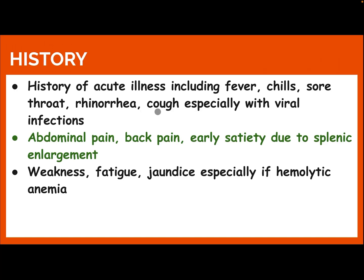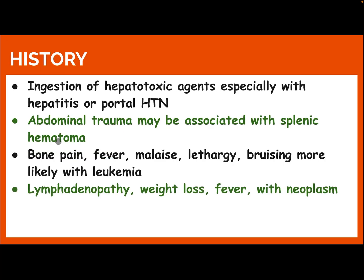History: Take note of acute illness including fever, chills, sore throat, rhinorrhea, and cough, especially with viral infection. Abdominal pain, back pain, and early satiety due to splenic enlargement. Weakness, fatigue, and jaundice, especially if hemolytic anemia.